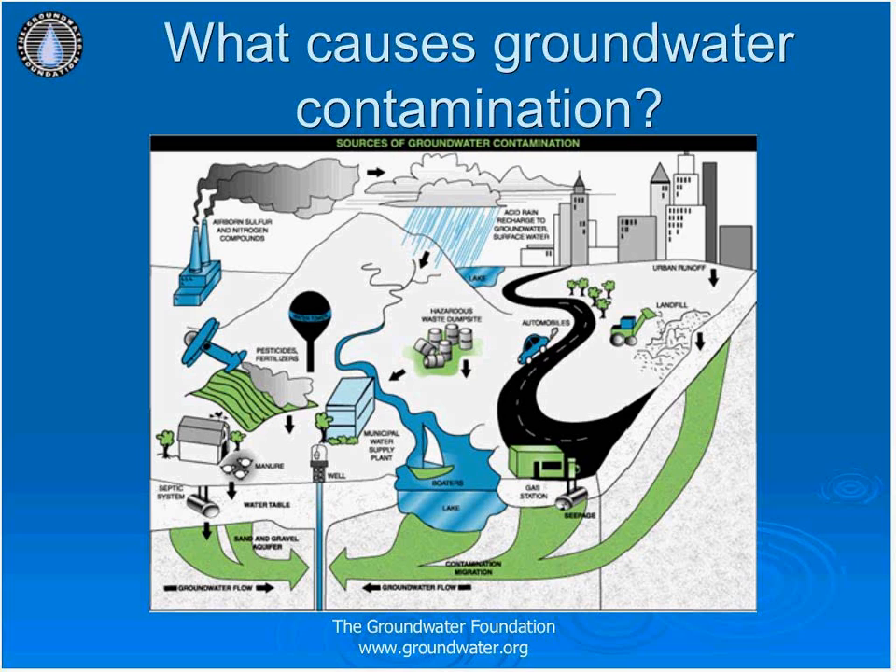Both landfills and septic systems handle the waste we do not want. If they are poorly built, the waste can seep into the surrounding soil and be recycled through our drinking water. Groundwater can also be contaminated through runoff from fertilized fields, livestock areas, abandoned mines, salted roads, and industrial areas.